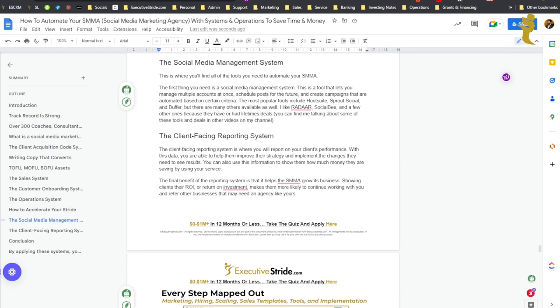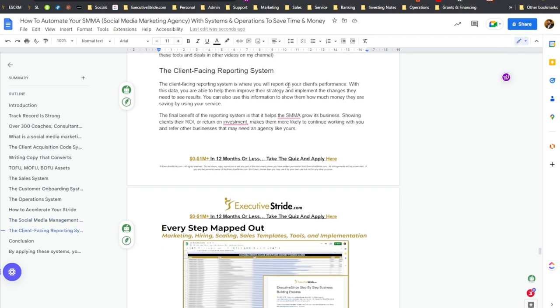The social media management system: this is where you'll find all the tools you need to automate your SMMA with social media management and posting. A social media management tool helps you manage multiple accounts at once, schedule posts for the future, and create campaigns that are automated based on certain criteria. The most popular tools are Hootsuite, Sprout Social, and Buffer, but I like ones like Radar, Socialbee, and a few others because they also have lifetime deals. The Stride Sales CRM also has its own social media posting feature, so you can plug and play your social accounts in there.